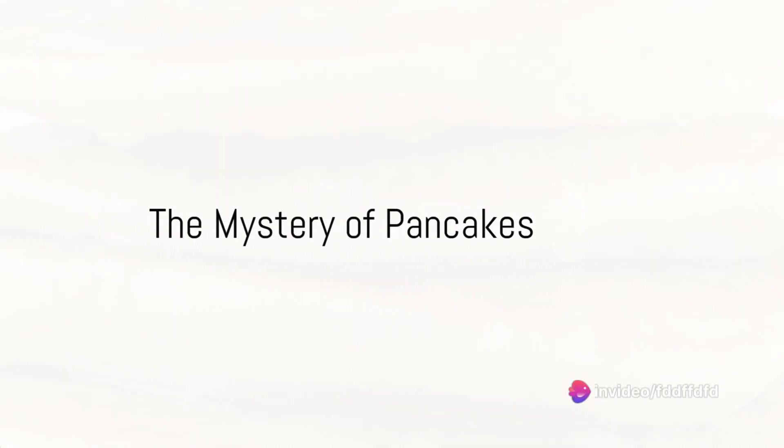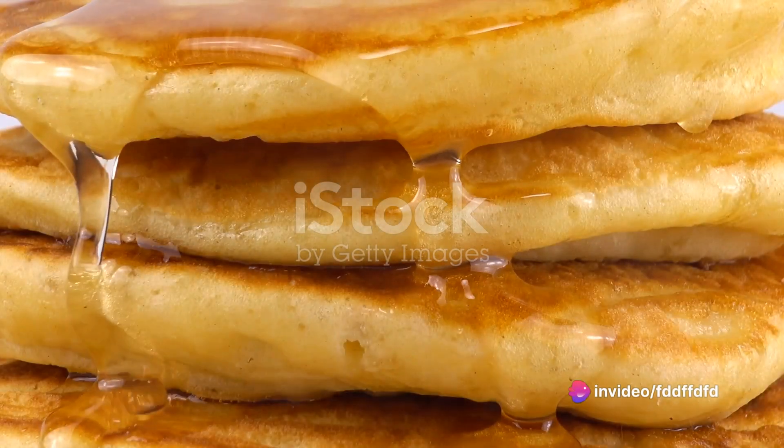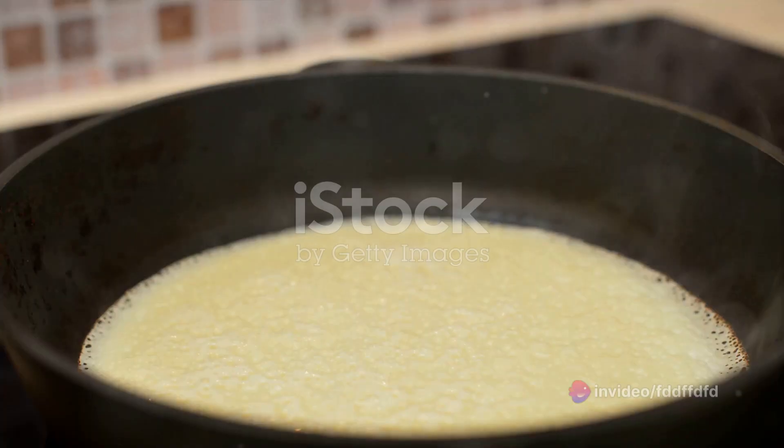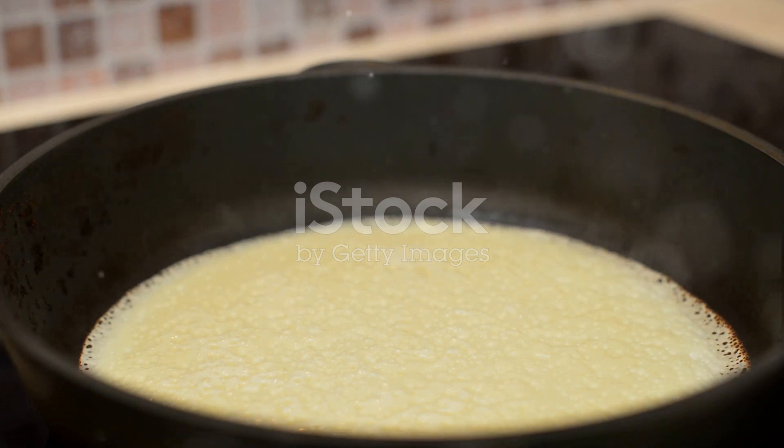Have you ever wondered what makes pancakes so irresistibly fluffy and delicious? It's a question that has puzzled many a breakfast lover. But today, we're going to unravel the mystery behind this popular dish.